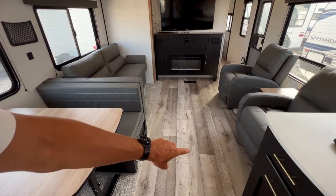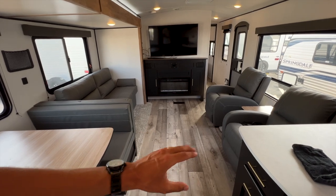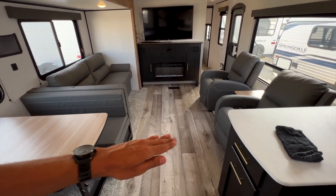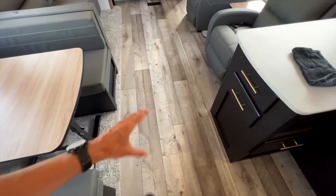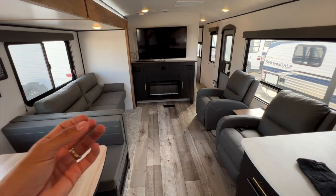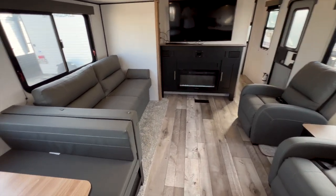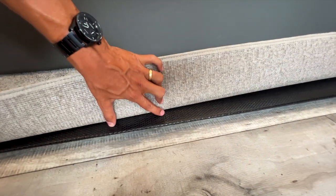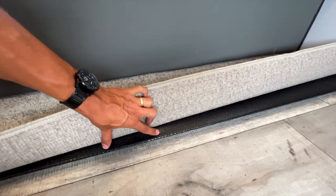Underneath the flooring is Dynaspan subflooring — the same subfloor Keystone uses in their $100,000-plus Montana fifth wheels, which have been the number-one selling luxury fifth wheel for 20-plus years. It's a single-piece, seamless, marine-grade flooring with water resistance, and it comes with a 25-year warranty. Under the slide-out carpet, the subflooring is also fully wrapped — many brands at this price point leave exposed wood under there, but Springdale wraps it.